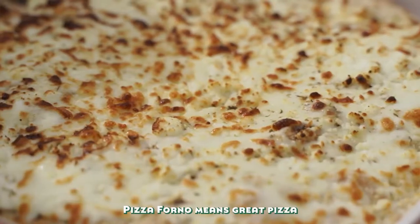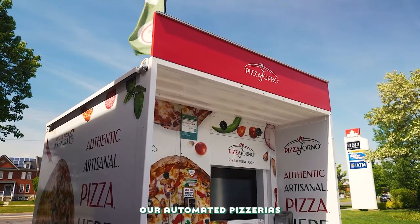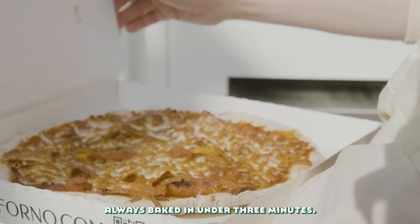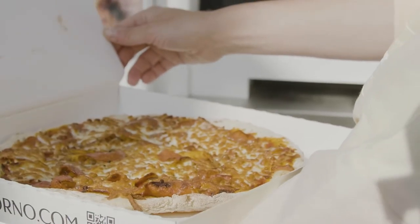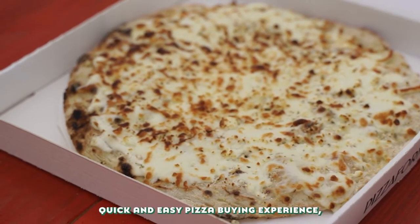Pizza Forno means great pizza here and now. Our automated pizzerias serve mouth-watering artisanal pizza 24-7, always baked in under three minutes. We pride ourselves in providing an innovative, quick and easy pizza buying experience.